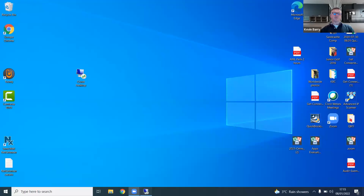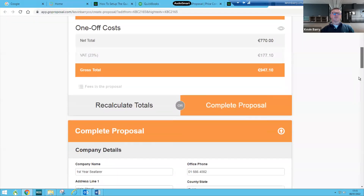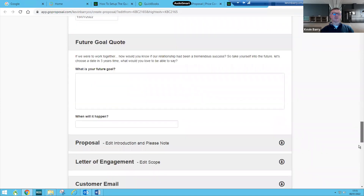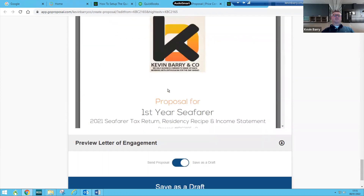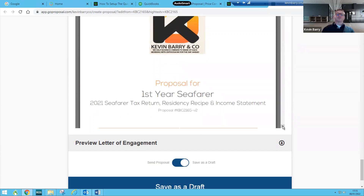Hello, how's it going? Just bringing you through how the proposal works for a first-year seafarer. The first year involves a bit more setup work — anti-money laundering, looking back an extra year, working out the residency position, and planning going forward. Attached to this email is a fee proposal for a first-year seafarer — someone just starting to go offshore.